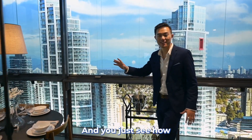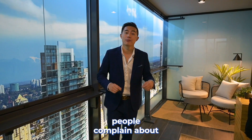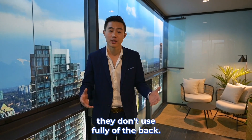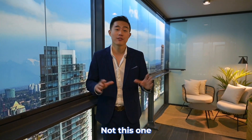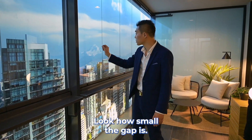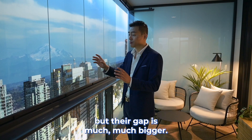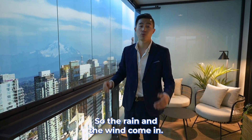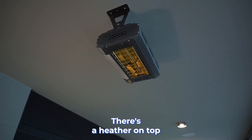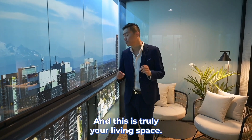Look how massive this is. And you can see how huge this balcony is. Usually in high-rise buildings, people complain about not fully using the balcony — not for this one, because you have these retractable double-glazed windows. Look how small the gap is. Concord Metro Town has a similar product, but their gap is much, much bigger, so rain and wind comes in. Not for this one — there's heat on top and you have air flowing on the balcony. This is truly your living space.